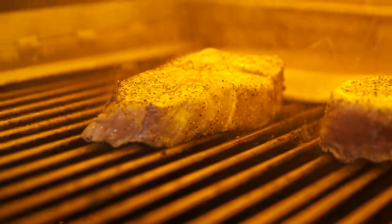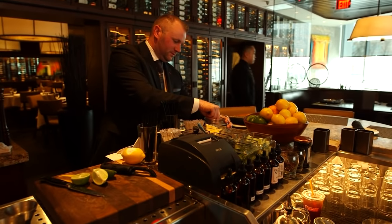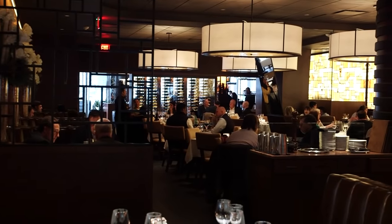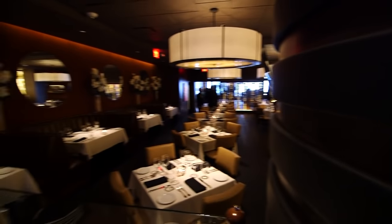We have all kinds of steak options, we have 11 composed seafood dishes, we offer sushi — we're built for everything. General Manager Nick Foley has worked in some of Boston's finest restaurants, so he feels right at home taking care of the movers and shakers inside this gorgeous build-out.